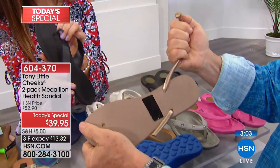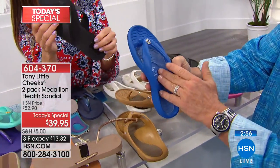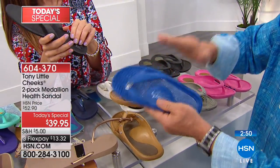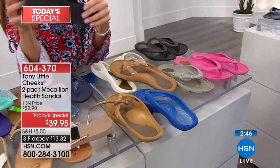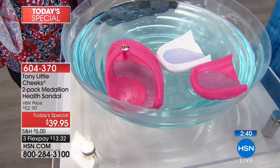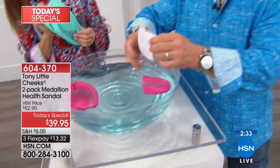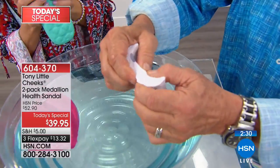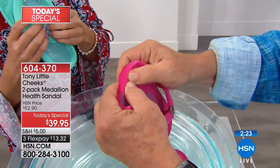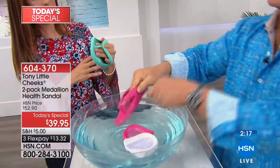You have technology here, you have cuteness, you have fashion — where fashion means science. And they last years and years and years. Coming over here, I put it in water — they are waterproof, they are scuff-proof. Watch how cushy they are when cut. You can see the arch support — see how cushy it is? That's the difference. The flexibility to flex your feet has so many healthy benefits. It actually rolls with you as you walk and step.